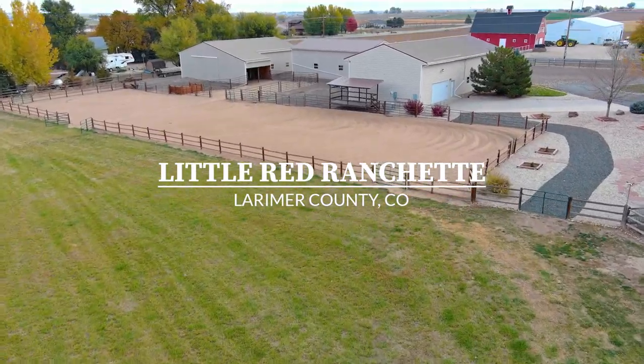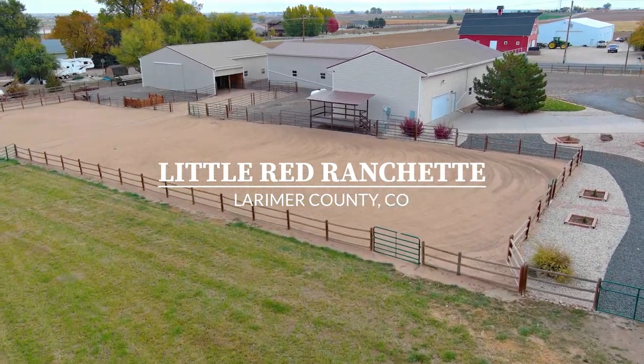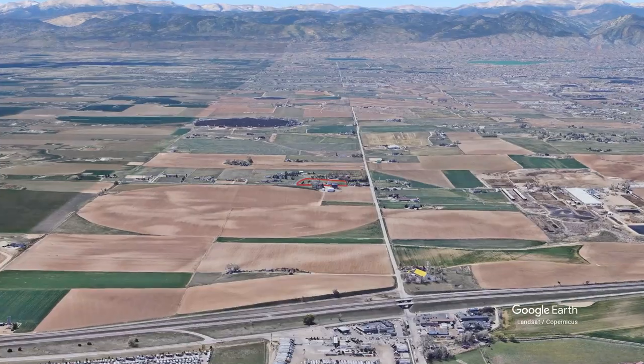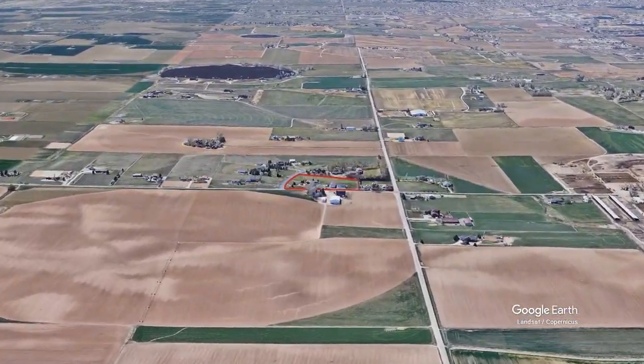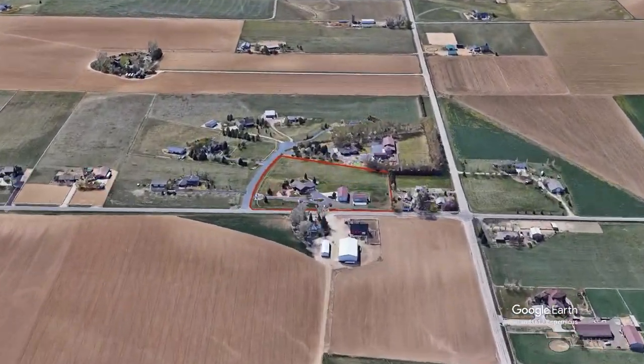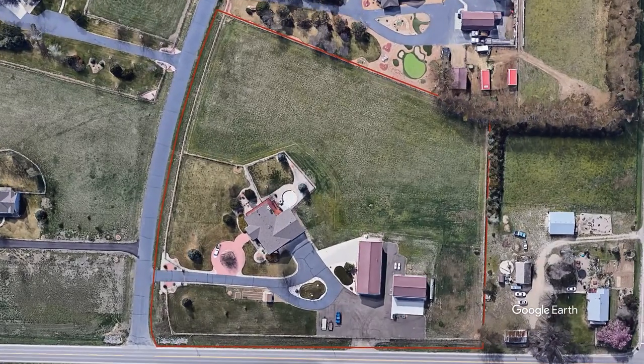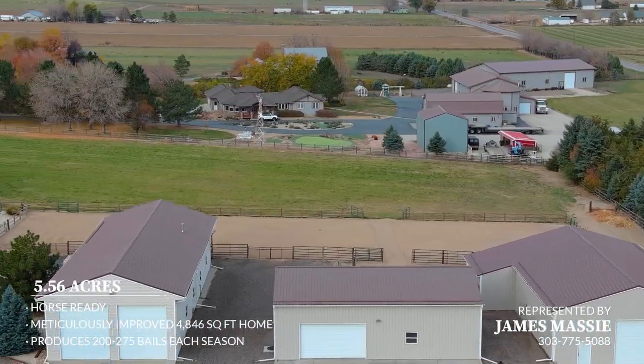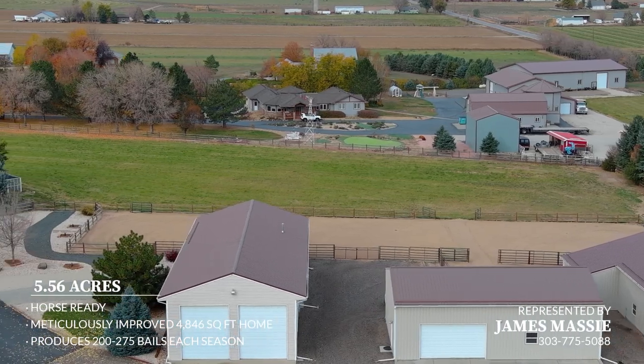Located just west of historic Johnson's Corner Restaurant, you'll find this unique and beautiful 5.56 acre Loveland, Colorado farm. The meticulously maintained property offers 6,300 square feet of enclosed outbuilding area that is set up with hay and livestock shelter with plenty of storage for equipment, toys, or a small in-home business.